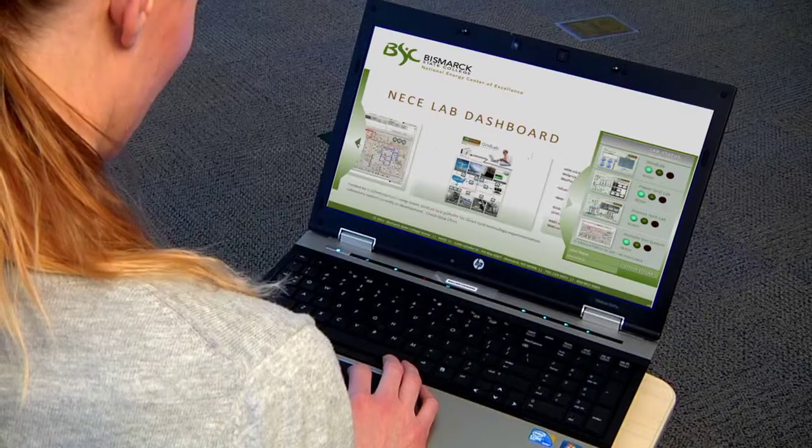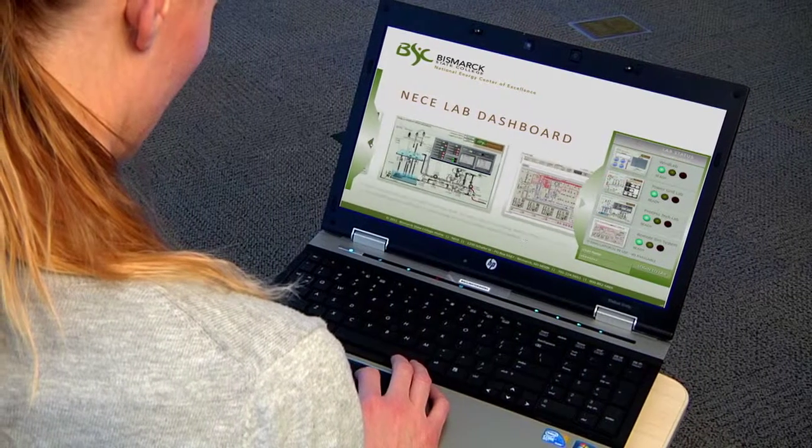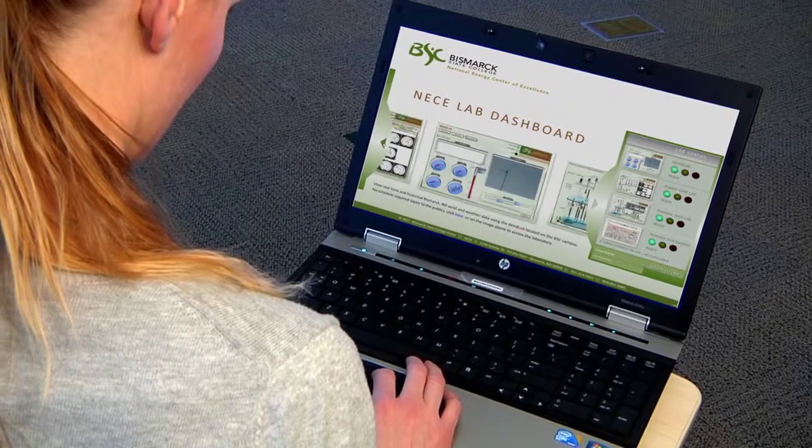Instead of just my own little world at the power plant, I wanted to know what happens after I generate the power. The electrical transmission systems technology program had a lot of the different courses that show you how to go from the generator out to the customer. The program is structured.